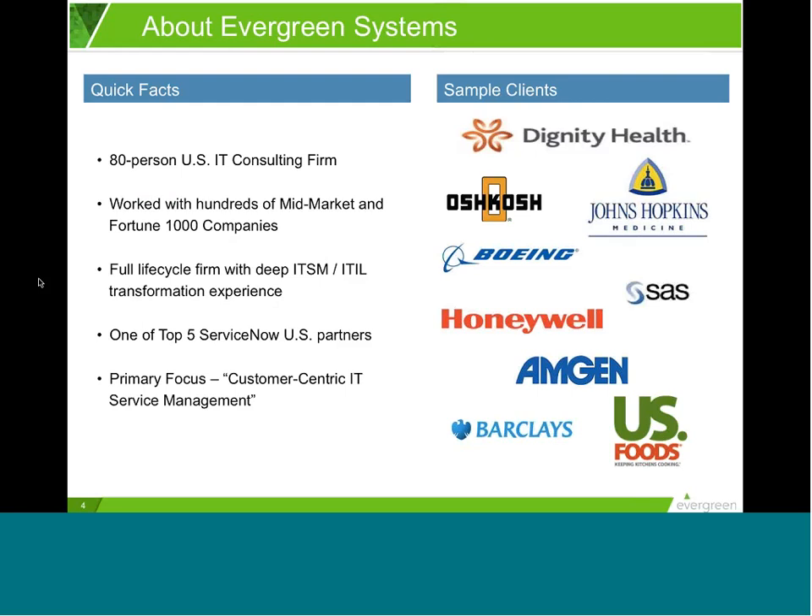Evergreen is a U.S.-based consulting firm, and we've worked with hundreds of mid-market and Fortune 1000 companies to improve their IT service management execution. We're a full lifecycle firm — in the words of one customer, you have both process and technology in one company. We are one of the top five U.S. ServiceNow partners and have over a decade of domain experience in each area of the ServiceNow portfolio, but we view all of this from a perspective of what we call customer-centric IT service management.